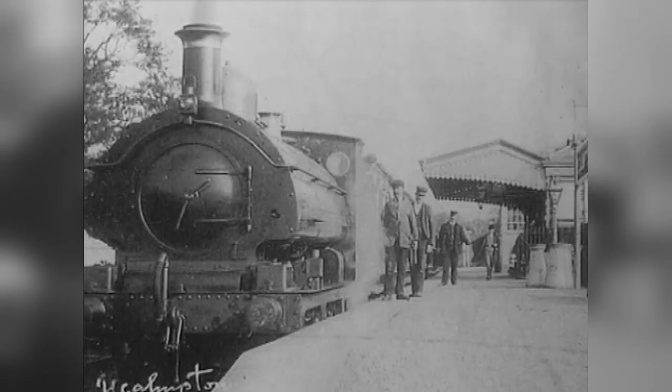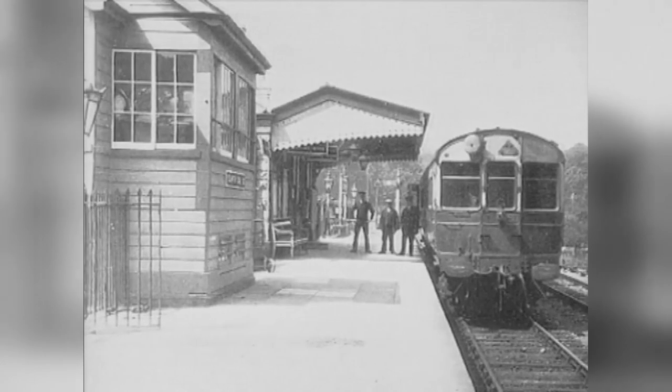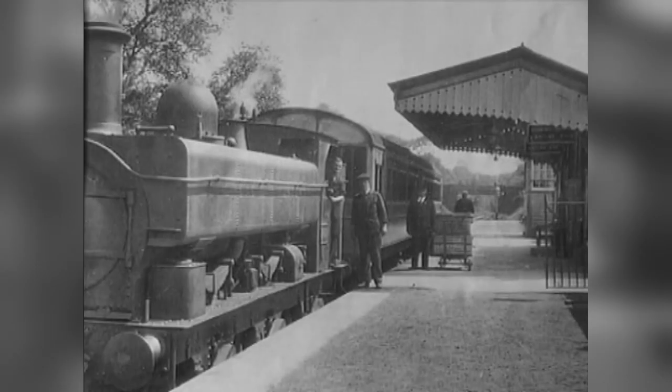During the Second World War, Yelmpton Station Yard was used as a searchlight battery, and whilst the blitz was raging on Plymouth Centre, many people used to come out from the city by train and bus to seek refuge from the bombings in the village. It was not unusual to find lines of buses parked in the goods yard.